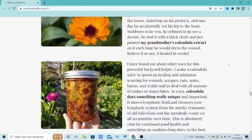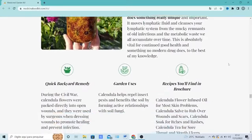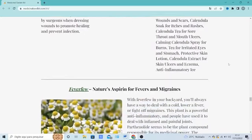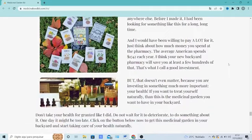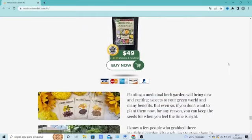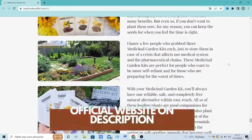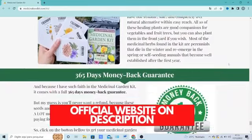I wanted to record this video first to tell you to be careful with the website you are going to buy Medicinal Garden Kit from, and also, if you do buy the product, follow the process that the handbook is guiding. I really hope this video helped you, and if you have any questions you can leave them in a comment and I'll be glad to help. If you want to purchase Medicinal Garden Kit with a special discount, I'm leaving the official website link below. Good luck with the treatment!